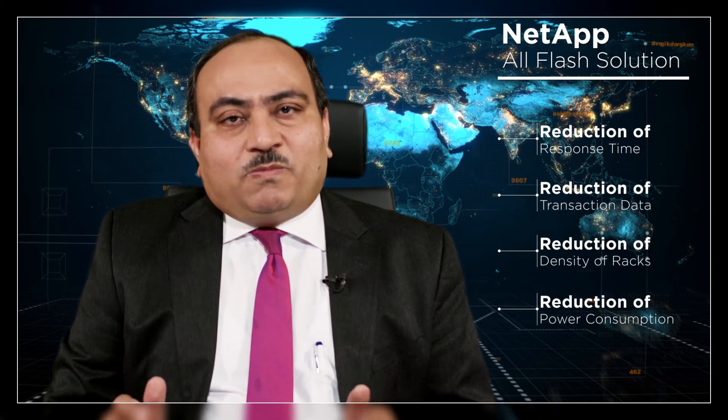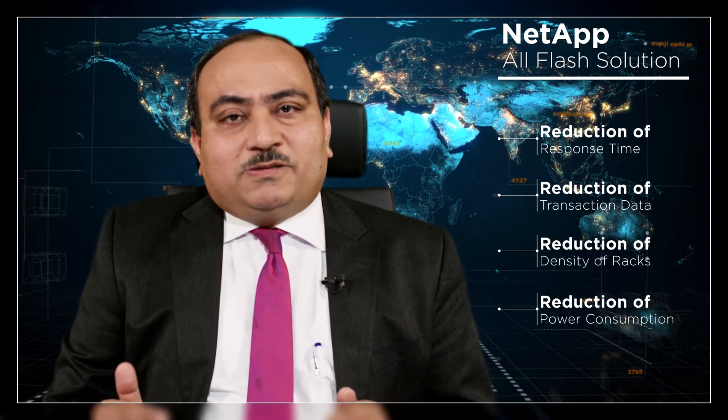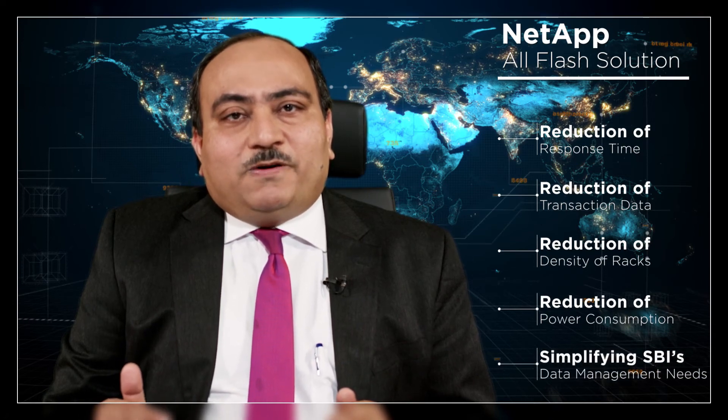Flash gives us the opportunity to reduce the density of the rack as well as reduce power consumption, making our data center greener and compliant with various green technology norms. NetApp is helping us to simplify our data management needs and make us a true digital bank for Digital India. Currently, based on our balance sheet size, State Bank of India is a global top 50 bank, with the goal of becoming a top 10 digital bank in the world, and NetApp is helping us in that direction.